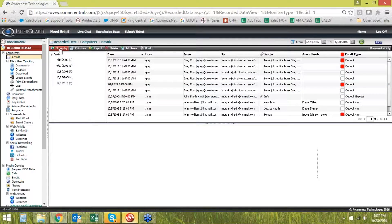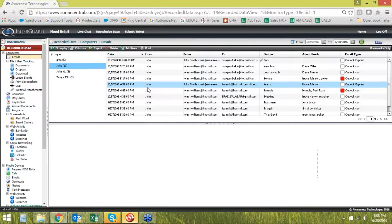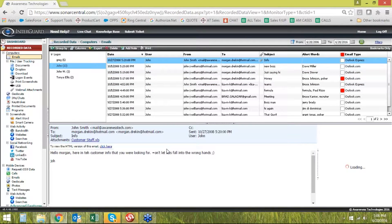Grouping by date might be redundant, so maybe I want to group by logon — the different people producing data in this space who have sent or received emails. Maybe I just want to look at John's emails. I can click on John, and on the right are the individual entries. When I click on one, in the bottom window you'll see the details of that entry: the entire contents of the email, what was sent, who it was sent to, and what time it was sent.